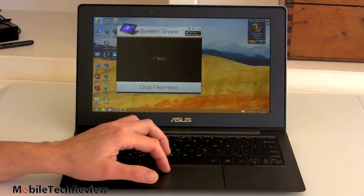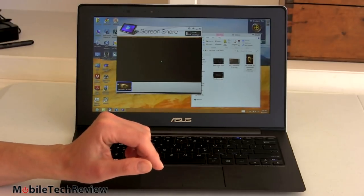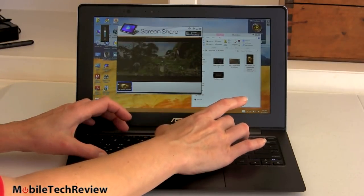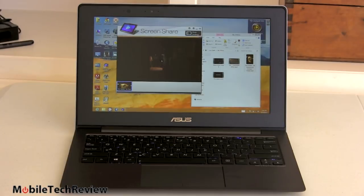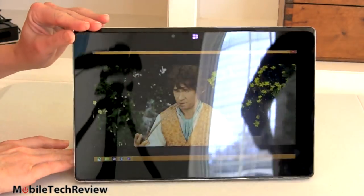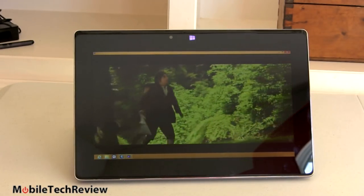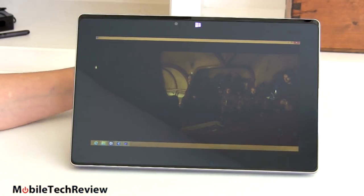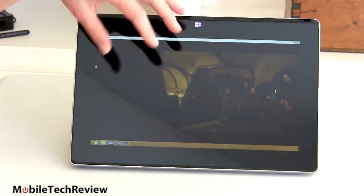We're going to test that with a movie trailer. You can hear the speaker level playing at 65% — pretty good for a little device. You can see we have it playing in Screen Share. Let's turn it around and see what's going on in the back: there's our movie — a full 1080p movie trailer in MPEG-4 High Profile. So we can keep using the computer while entertaining someone with a movie on the back.